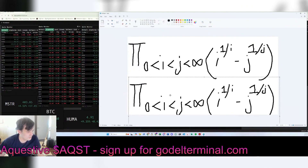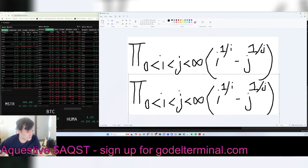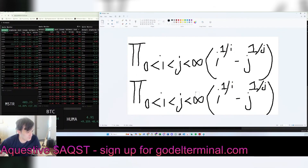So the second problem is: pick some arbitrary number — 2024. That's the second problem. And the answer is the same for both. The answer is 0, as somebody pointed out.